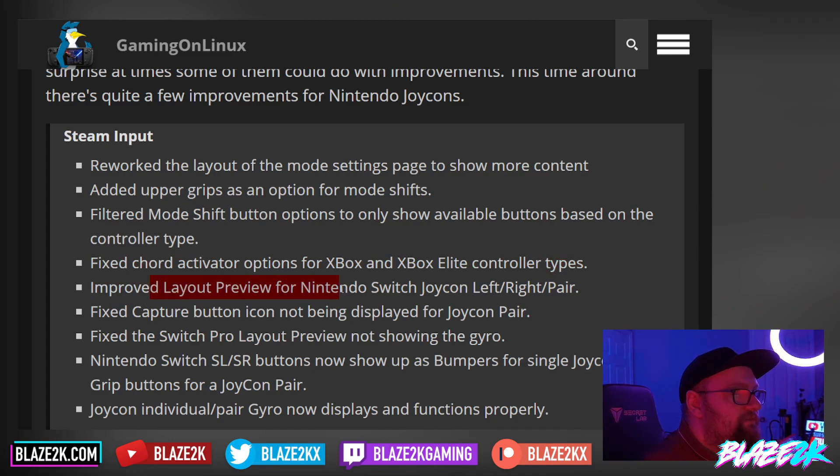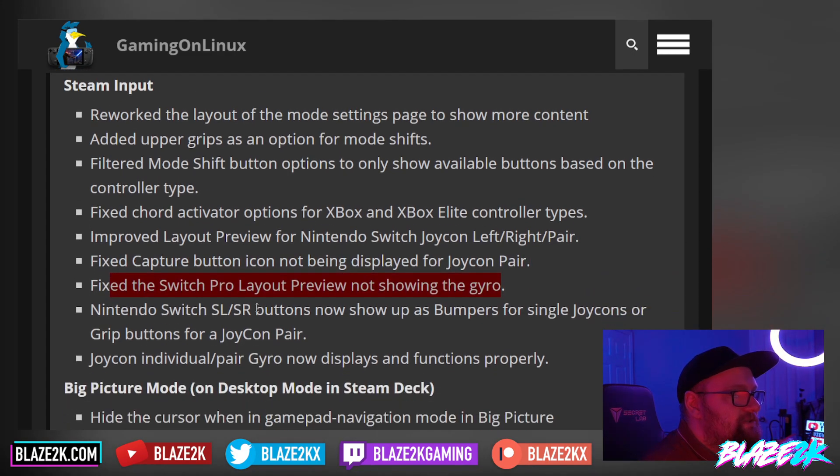Improved layout preview for Nintendo Switch Joy-Con left/right pair — good improvements for Nintendo controllers. Fixed the capture button icon not being displayed for Joy-Con pair, so you can take a screenshot on the Steam Deck pretty easily with the capture button, just like it works on the Switch. Fixed the Switch Pro layout preview not showing the gyro. Nintendo Switch SL/SR buttons now show up as bumpers for single Joy-Cons or grip buttons for Joy-Con pair. Individual Joy-Con pair gyro now displays and functions properly.